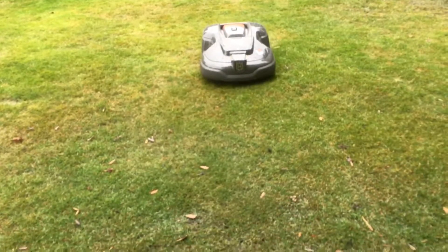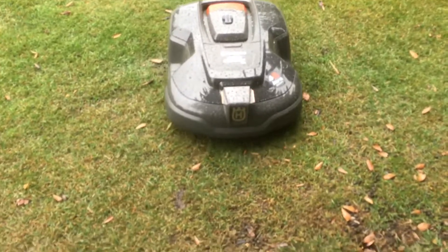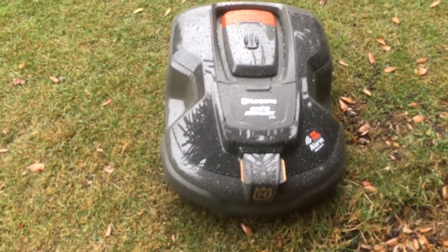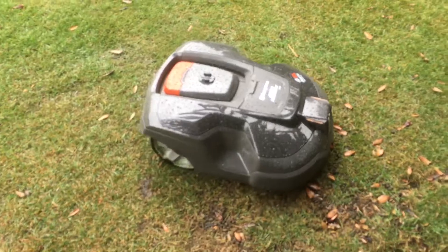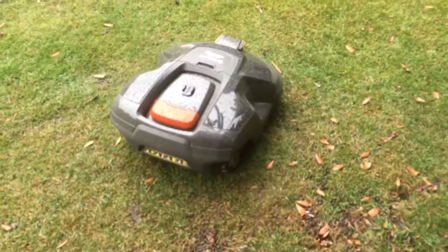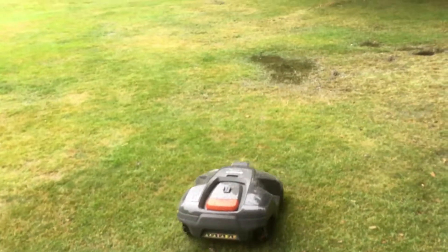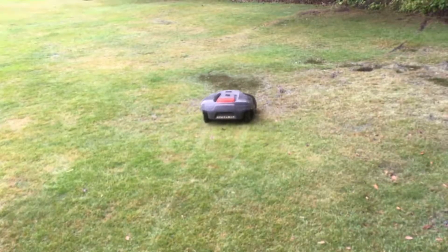I've only had one problem, which was a power cut when we first got the machine at the end of June. And there we go — stop, turn it back up, turn around, and off we go. As you'll see now, through the water, not even hesitating, no problem at all.